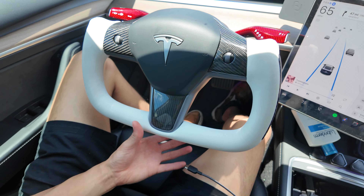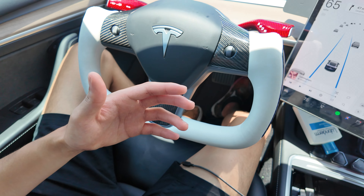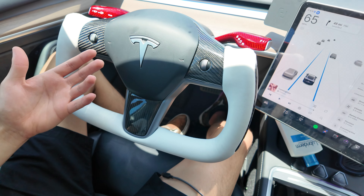You just can't do that in a gas vehicle — electric vehicles are superior. I've been on the freeway for about an hour and haven't touched the steering wheel whatsoever. I could basically take a nap and I'll see you guys at the charger.